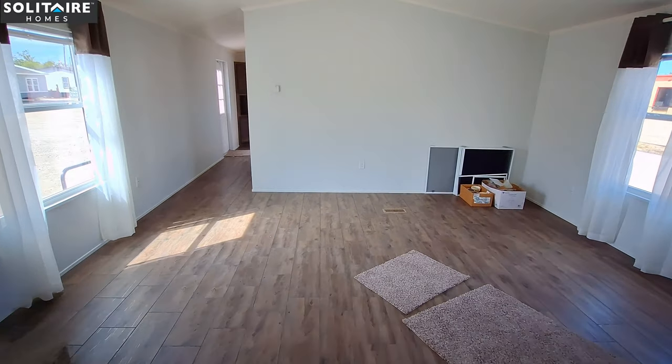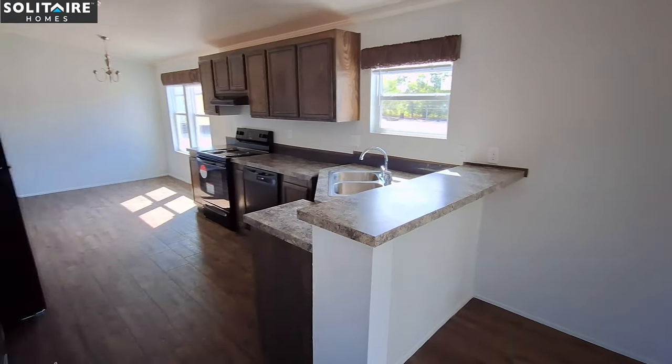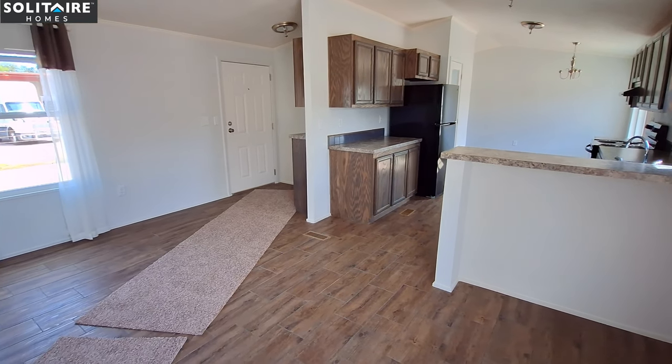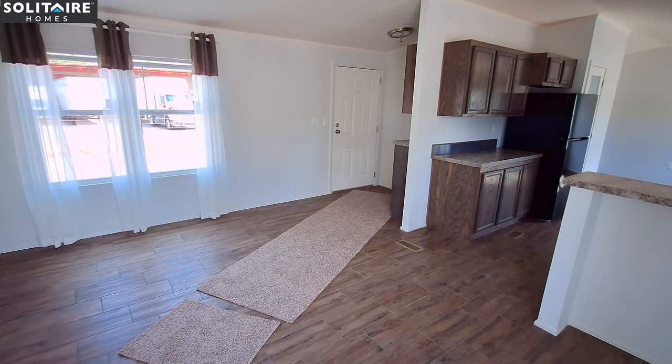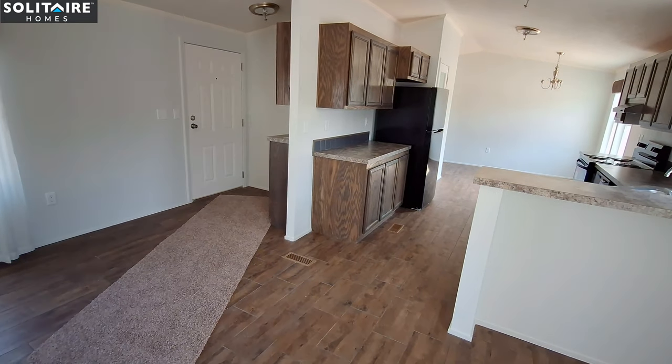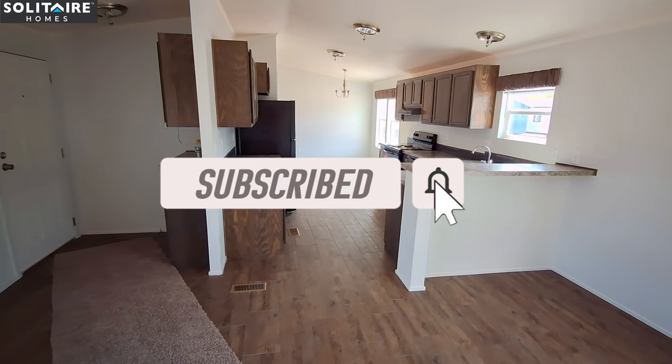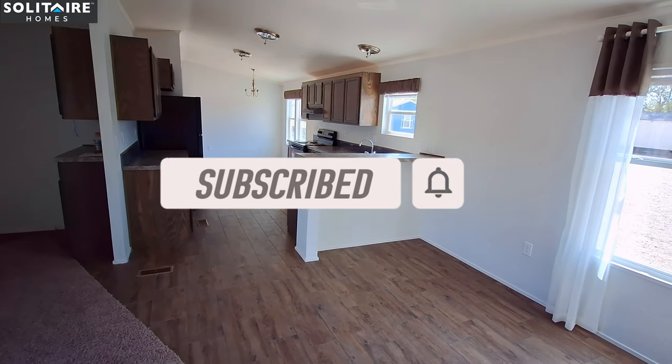Let me know what you think of this single wide by Solitaire Homes in the comment section below. It's full sheetrock, got some really unique features — things you haven't seen before. Don't forget to hit the like button, subscribe button, turn on notifications, and I'll be back with some price info. Well I hope you enjoyed this one — it's a really nice Solitaire home: single wide, 18 foot wide, 80 foot long, with 1,360 square feet of living space.